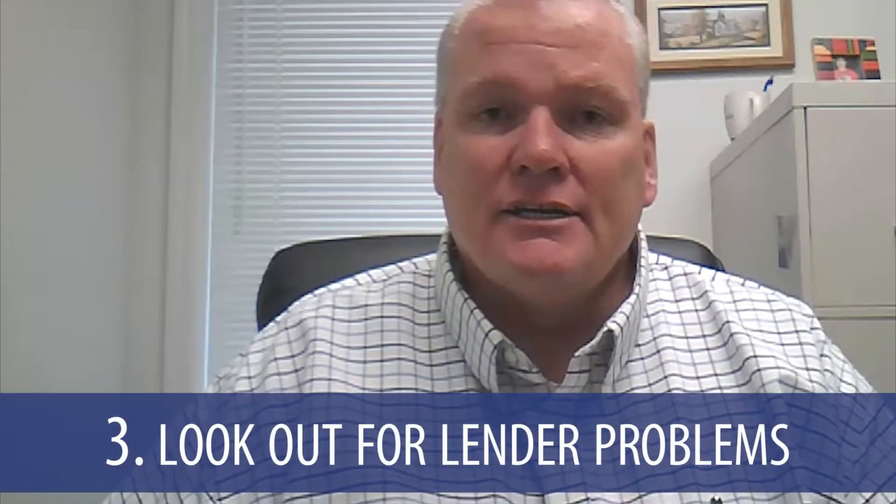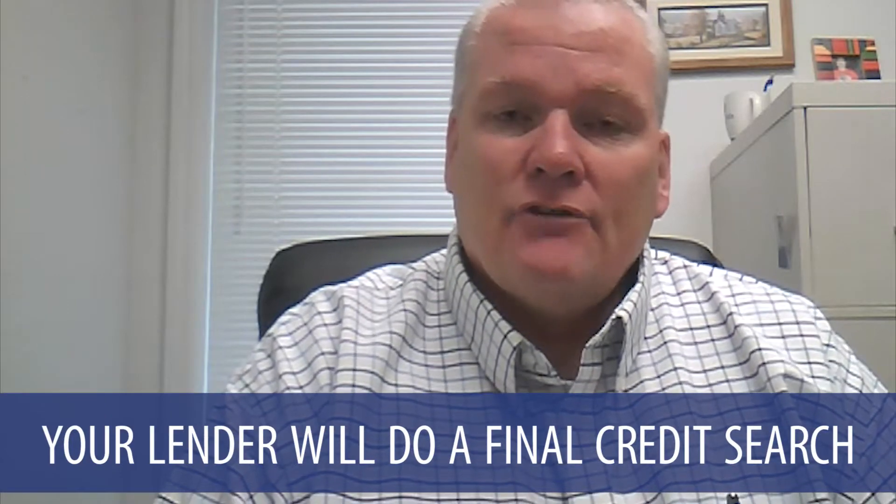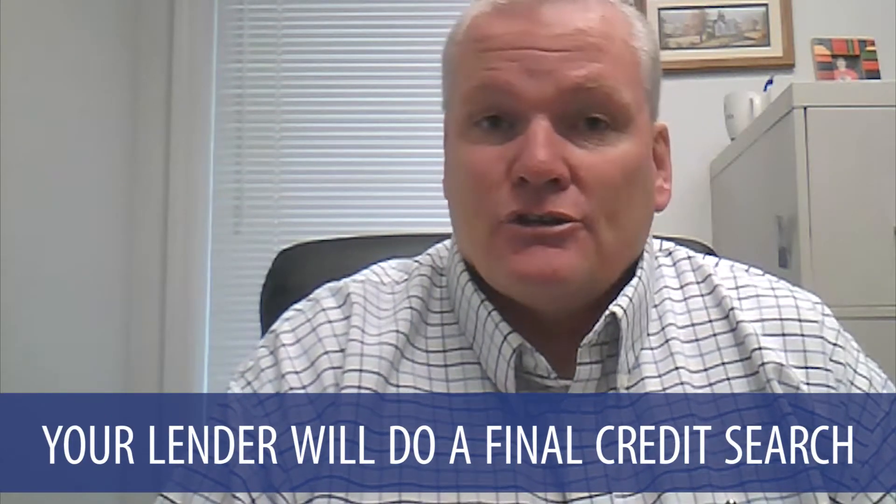The third thing to look out for — and this is a big one — is lender problems. When you get your pre-approval letter at the very start of the process, you do everything right: you get your loan letter, find the house, make an offer, do your inspections, appraisal, and title search. You're all ready to close and move in, but right before closing your lender is going to do a final credit search on you.